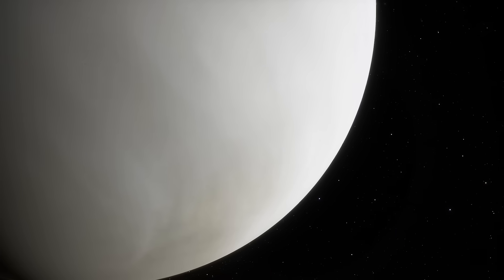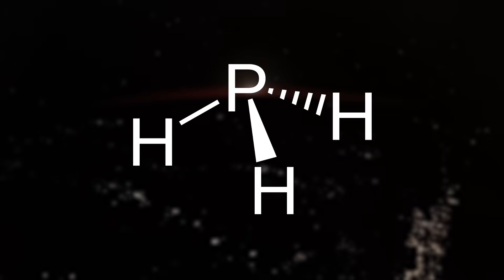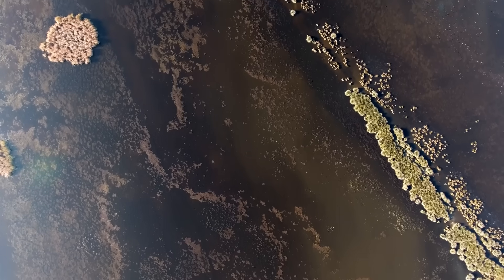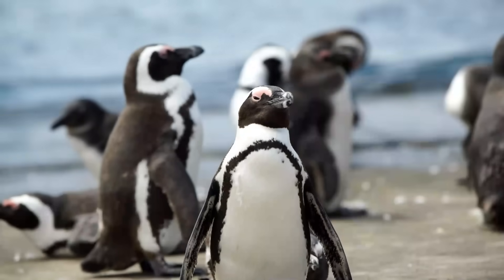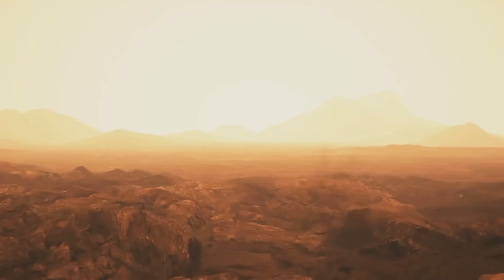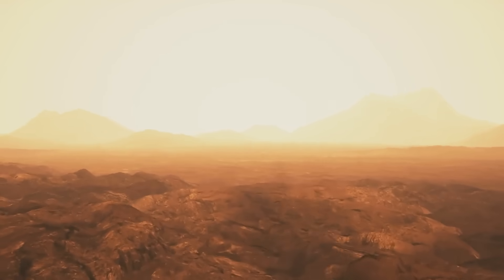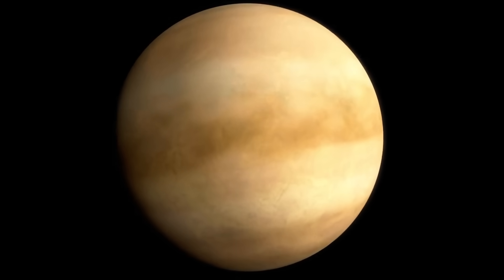Then came Venus. In 2020, a research team announced they had found phosphine gas in the planet's thick clouds. On Earth, phosphine shows up almost exclusively because of microbes — tiny organisms in oxygen-starved places like swamps, sewage, or even the guts of penguins pump it out as part of their metabolism. Outside of biology, you almost never see it. So when scientists thought they spotted phosphine floating high in Venus's clouds, it sounded like something alive was stirring up there. At least that was the initial excitement.